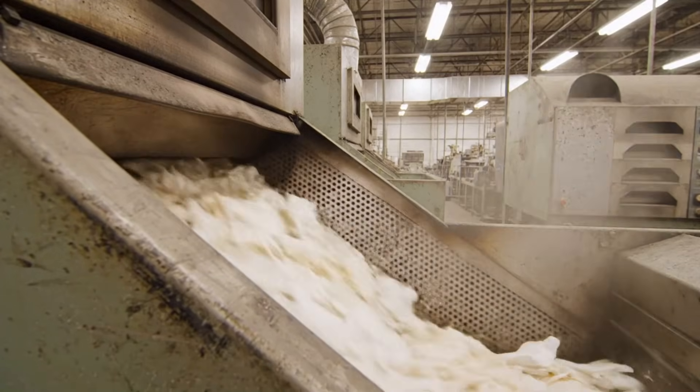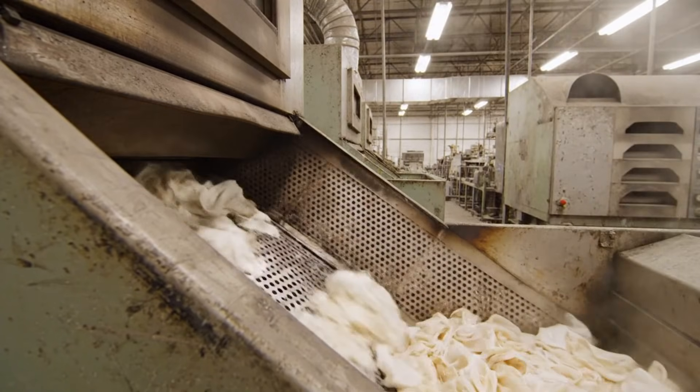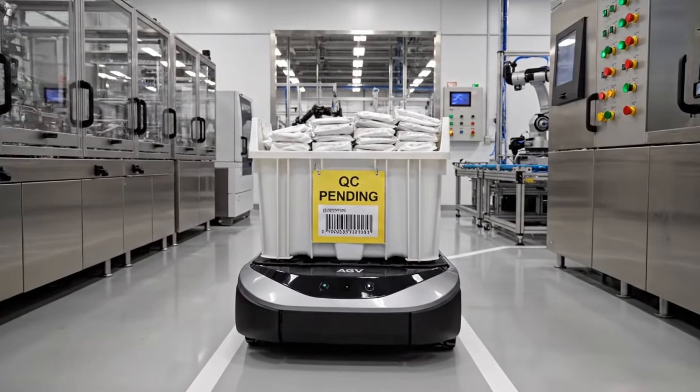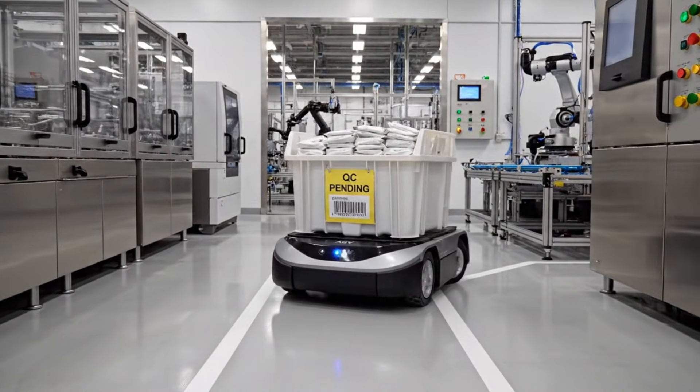Inside the thermal processing area, hot air circulates to remove all moisture, ensuring the rubber is fully cured. Heat circulation is complete, and hot air flow through the zone is confirmed.